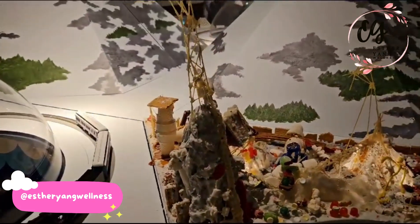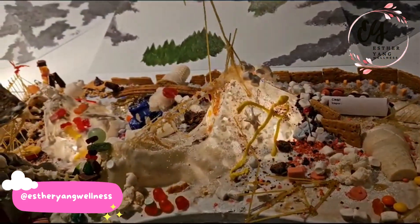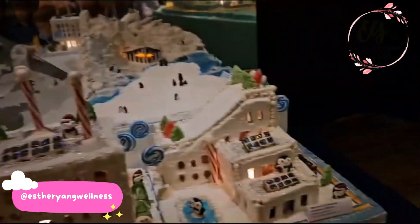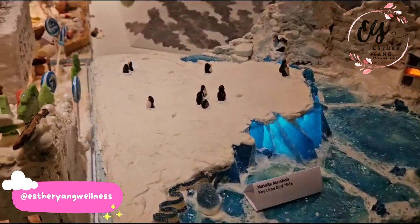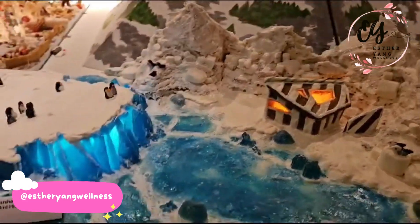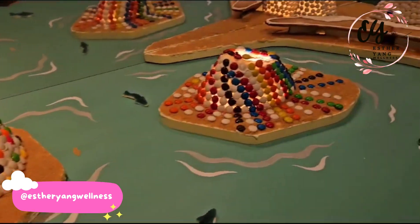We're looking for the gingerbread man — has anyone seen him around the fire? Well, here's a fire. Look at this little penguin — I love this little penguin. Polar bear. There's gummy bear — oh, this is a gummy bear. This is all like the igloo. Nice.